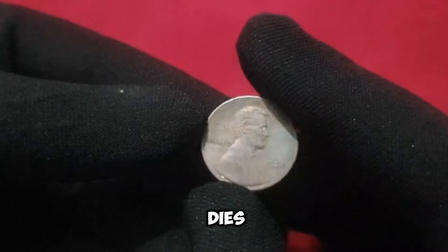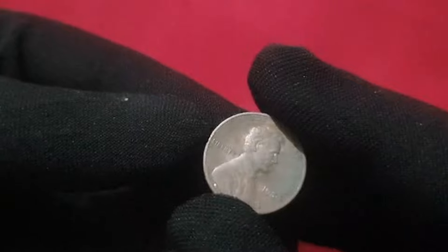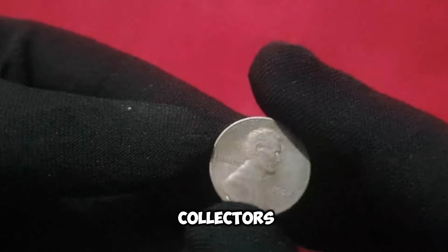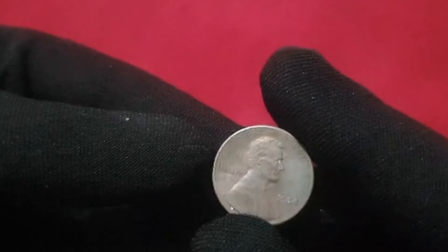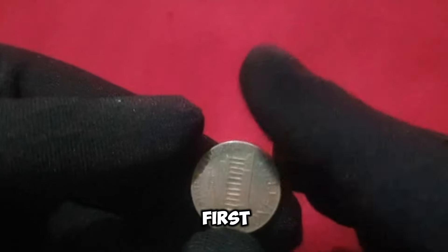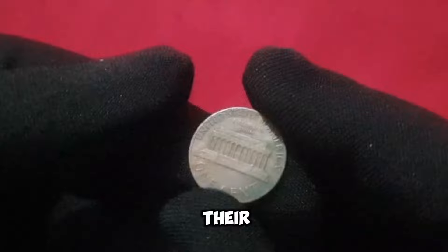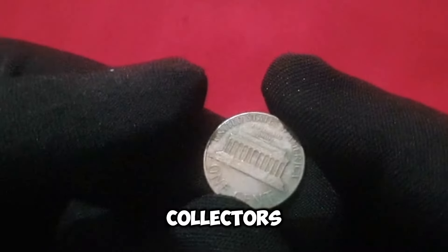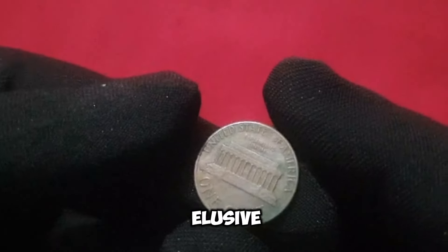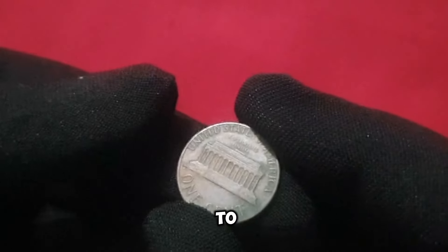From doubled dies to off-center strikes, each imperfection adds to the coin's allure and desirability among collectors. While the 1984 penny may seem commonplace at first glance, certain varieties command prices far beyond their face value. Collectors eagerly search for these elusive gems, willing to pay top dollar for the chance to add them to their collections.